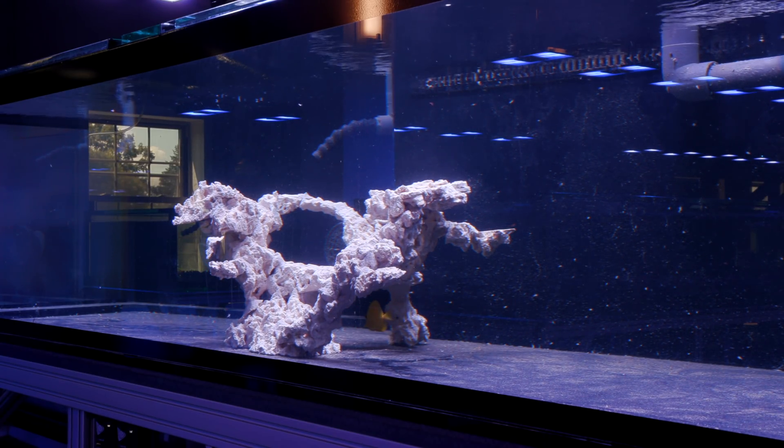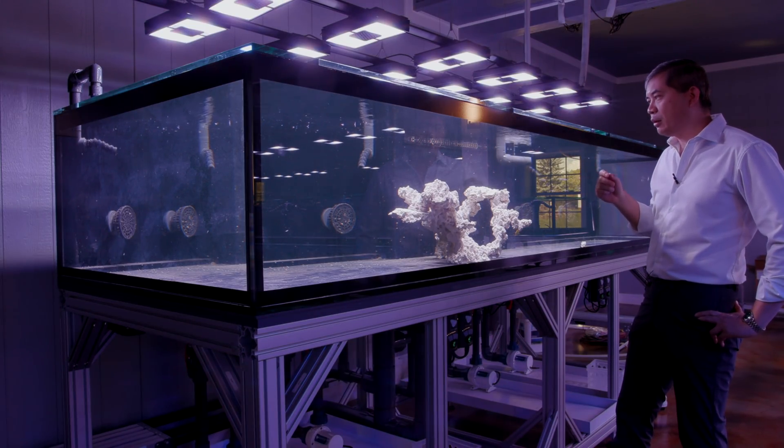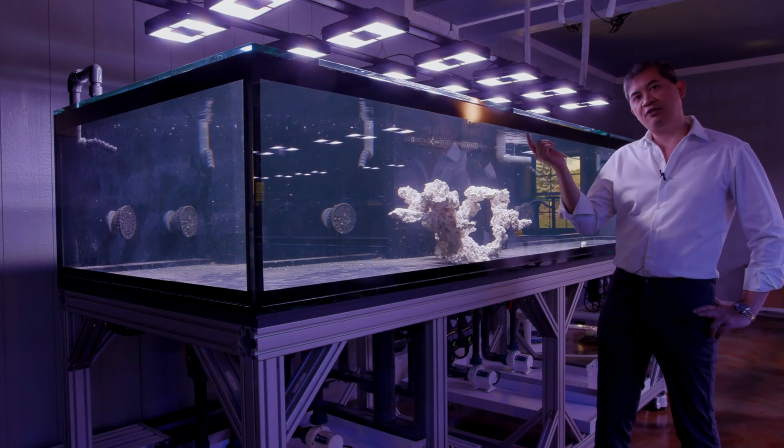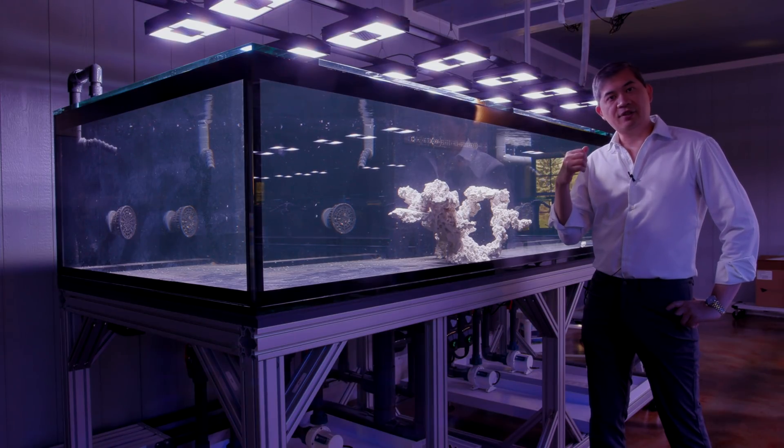Take note that this tank is lit by a dozen Radeon Pros, and that was kind of what we had originally planned for the other show tank as well — but we decided to go in a different direction for the lighting on that one.